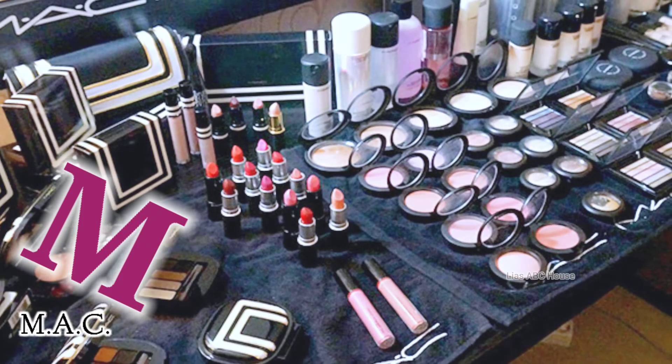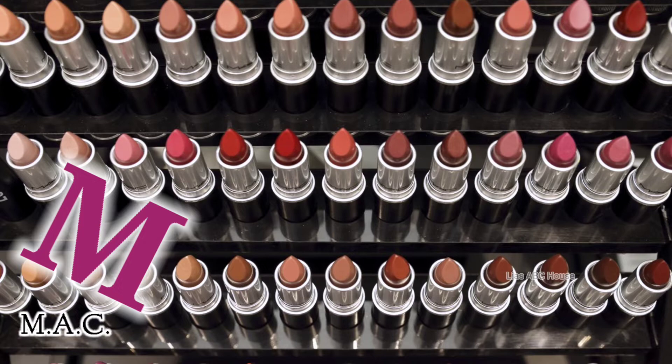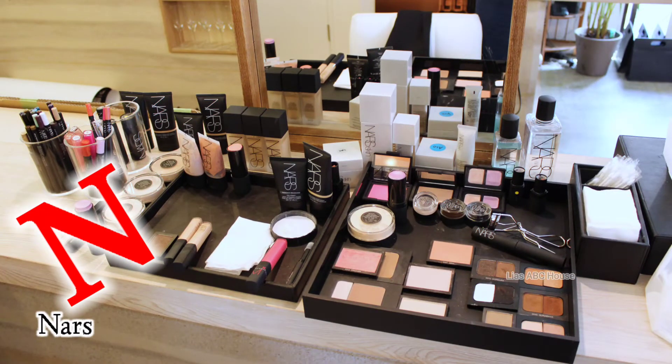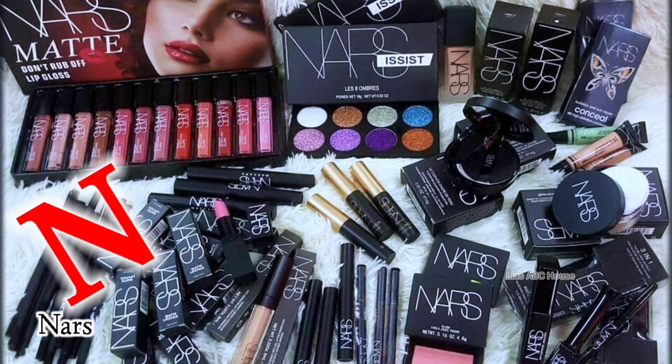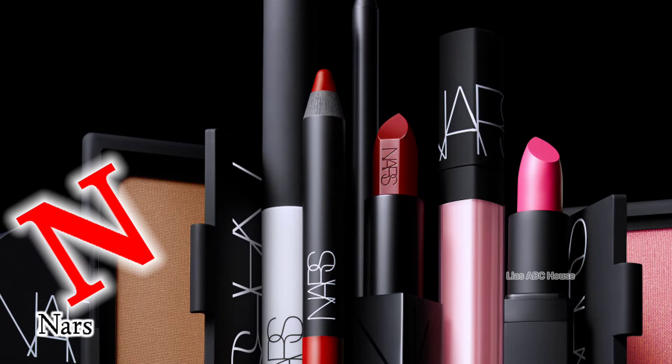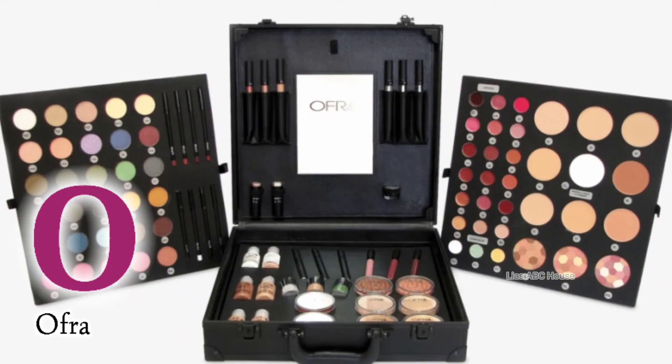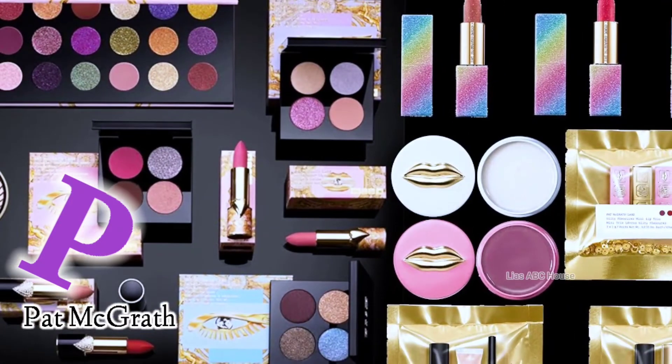M is for Mac. N is for Nurse. P is for Pac.